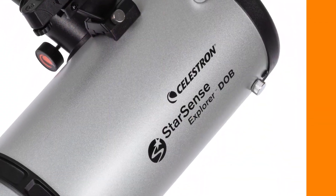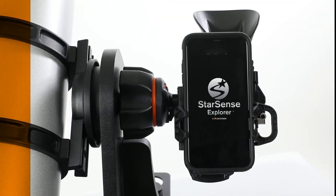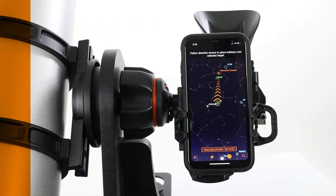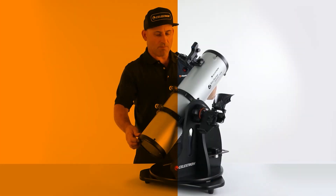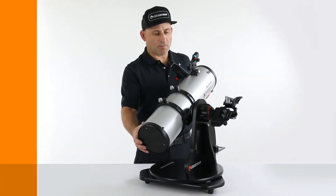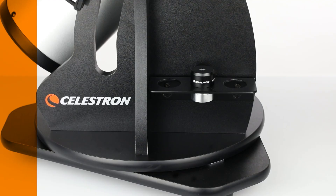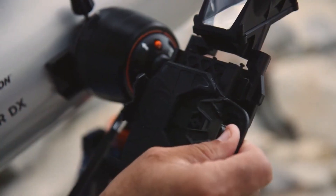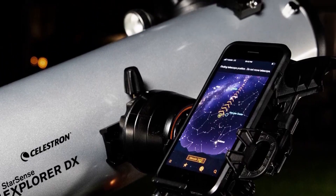The StarSense Explorer comes with everything you need right in one package: 17mm and 10mm Kellner eyepieces, a smartphone dock, a red dot finder scope, an eyepiece rack, and more. This telescope features innovative StarSense Sky Recognition technology, which uses your smartphone to analyze star patterns overhead and pinpoint its position in real time. The StarSense Explorer automatically generates a list of all the stars, planets, galaxies, and nebulae that are currently visible from your location — just pick an object from the list and you're all set.